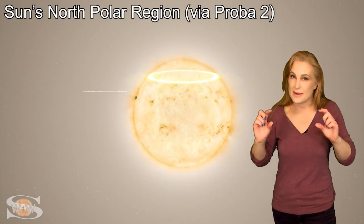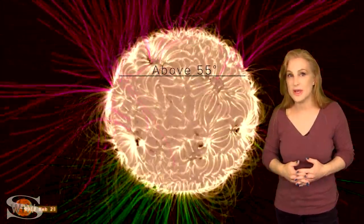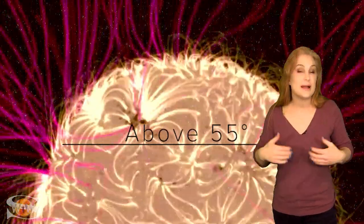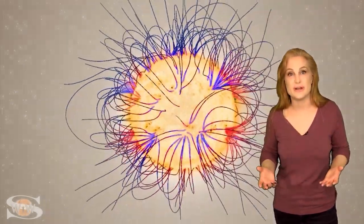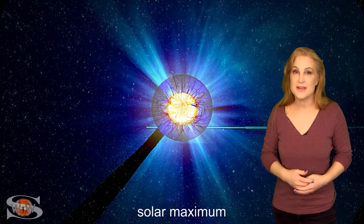At the sun, that magic region that transitions into the polar vortex happens at about 55 degrees latitude, and some of the internal dynamics happening in that region might actually explain how the sun's magnetic activity cycle is generated. So although the sun still holds on to some of its mysteries, today we might have gotten just one step closer.